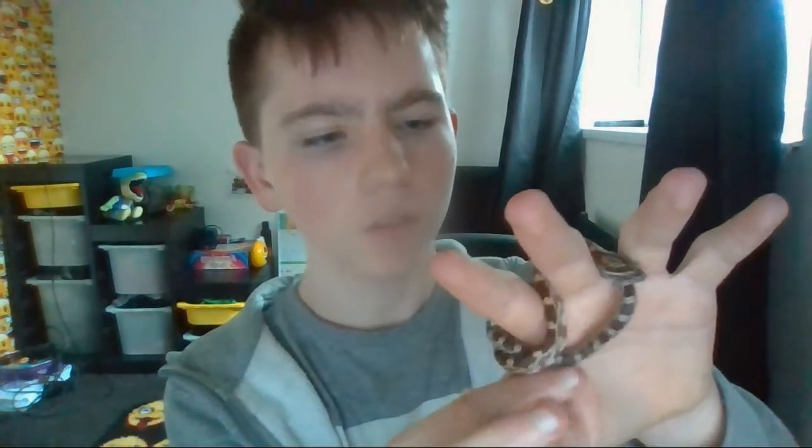Let's quickly loosen him. Let's open my fingers. He hasn't bit me, or anyone really, yet. There we go, guys.